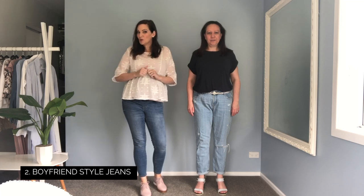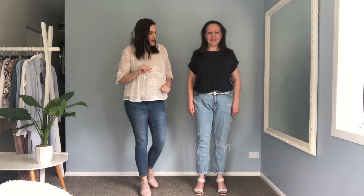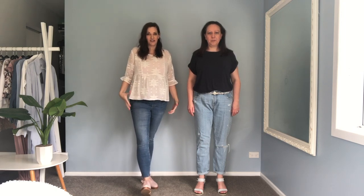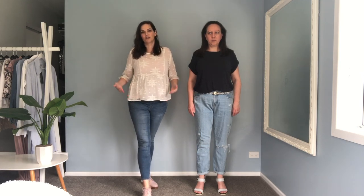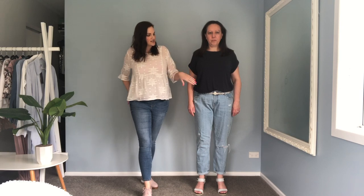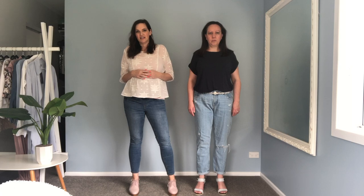Style number two is the boyfriend jean. The boyfriend jean is called the boyfriend jean because you want them to fit like you've thrown on your boyfriend's bigger jeans. Generally boyfriend jeans won't have as much elastane in them, so you don't need as much stretch because they are supposed to be a looser fit. What you want to look for is something that sits mid-rise to low rise, so you want them to sit on your hips. The way to style them is to tuck something in or wear something fitted on top, because the boyfriend jean is a more relaxed style — to get the proportions of your body right you want something neater and more fitted on top so you're not looking like everything is baggy.